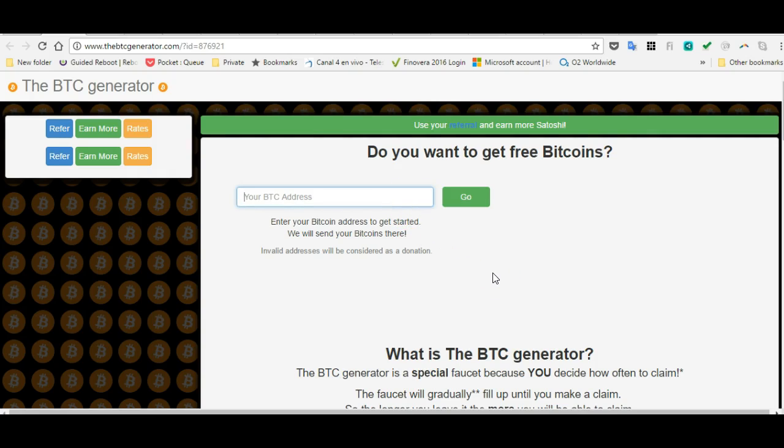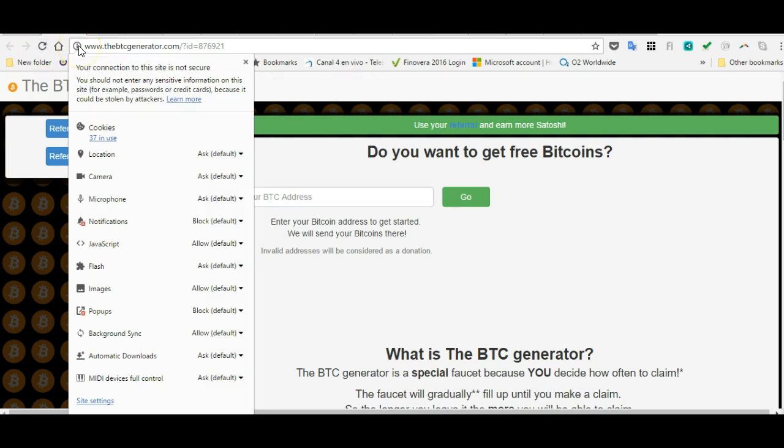Let me just tell you why this is a phishing site. You have to put in your wallet address — and if anybody can get a hold of your wallet address, they can easily take your money out. Why would they do that? Because you just used a non-secure website.